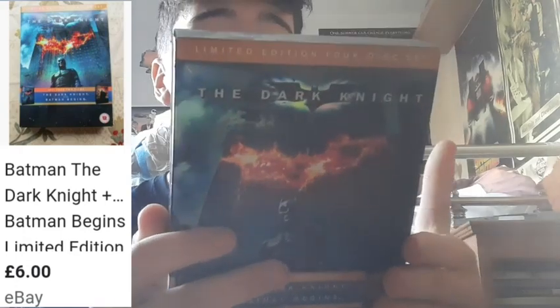And now I also picked up The Dark Knight limited edition 4 disc set for £2 from a charity shop as well. This is a fantastic deal — absolutely amazing. Limited edition, 4 discs, with a whole bunch of special features.